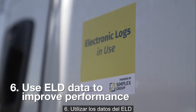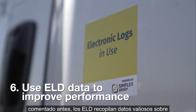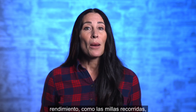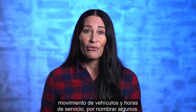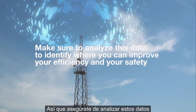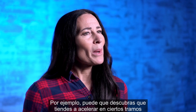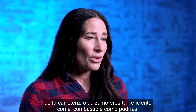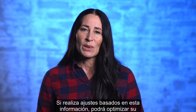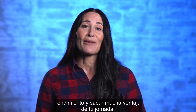Step 6: Use ELD data to improve performance. ELDs collect valuable data about your driving habits and performance, including miles driven, vehicle movement, and hours of service. Make sure to analyze this data to identify where you can improve your efficiency and safety. For example, you might discover that you tend to speed on certain stretches of the road, or maybe you're not as fuel efficient as you could be. By making adjustments based on this information, you can optimize your performance and get the most out of your shift.